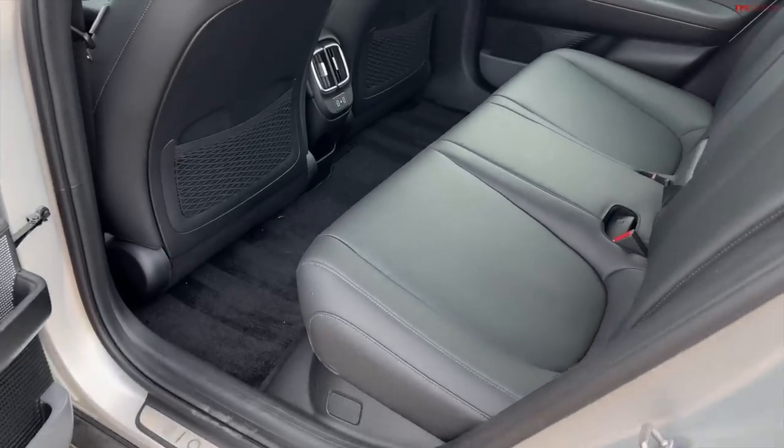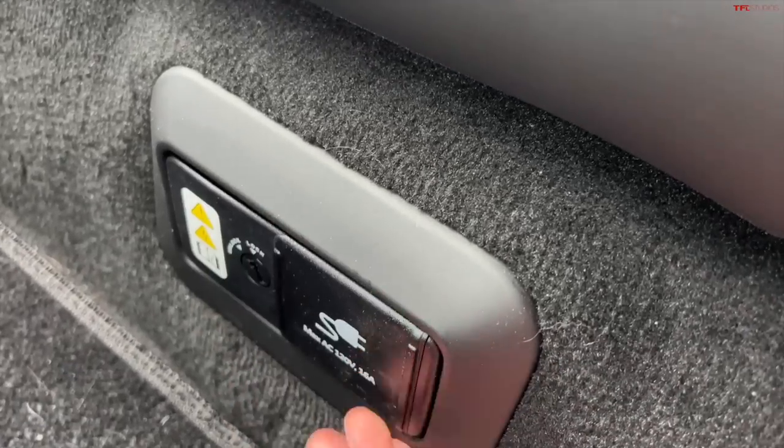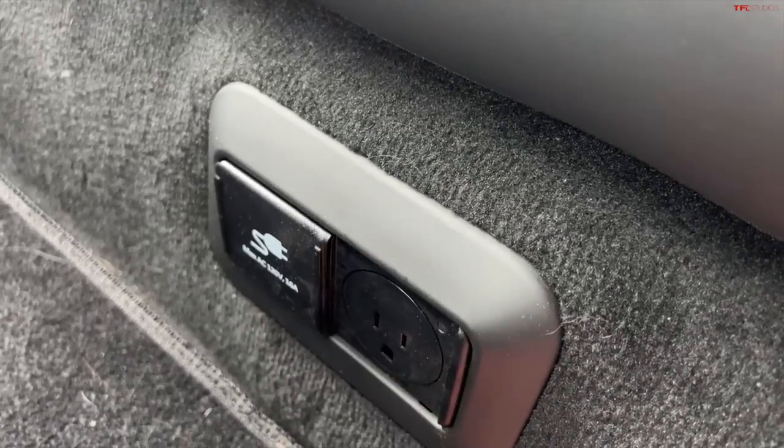I do love the V2L — vehicle-to-load — capability of this car. There is an outlet underneath the seat which provides a lot of electricity, and you can also get a dongle that plugs into the charge port to power stuff on a campground, or in an emergency to power things at your house. The one under the seat puts out over 2 kW. It's pretty juicy.